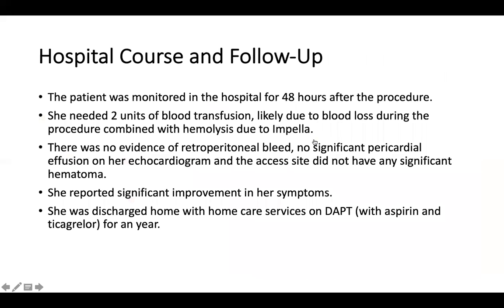After the procedure, our patient was monitored in the hospital for 48 hours. She required two units of blood transfusion, likely due to blood loss during the procedure and possibly some hemolysis with Impella use. There was no evidence of retroperitoneal bleed, no significant pericardial effusion on follow-up echocardiogram, and no hematoma at the access sites. She reported significant improvement in her symptoms and was discharged home with home care services on dual antiplatelet therapy with aspirin and ticagrelor for a year.